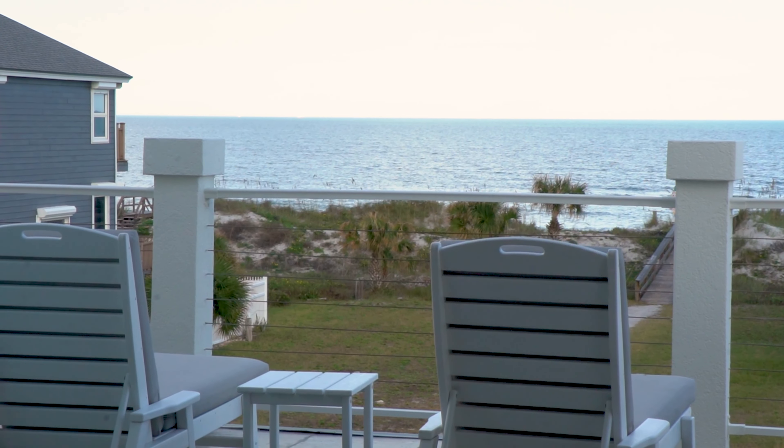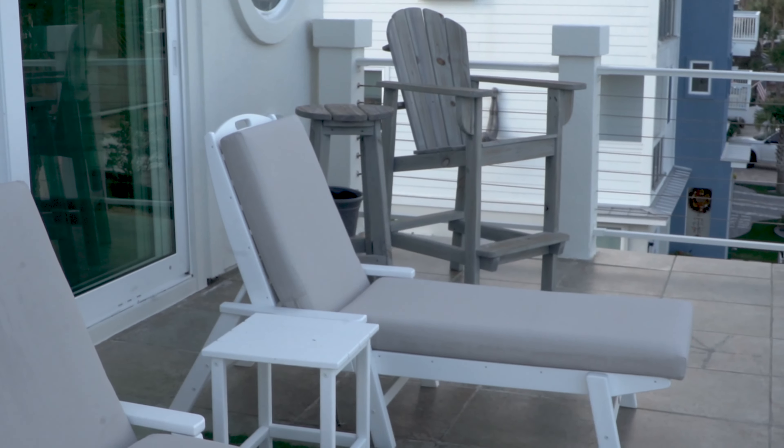Modern coastal luxury in the heart of South Jacksonville Beach. Mike Rolewicz, 904 Home Guide, Team EXP Realty. I'm standing in front of 1902 Ocean Drive South.